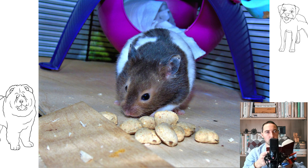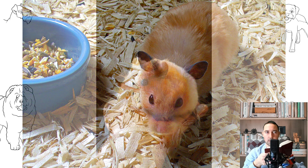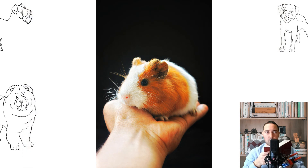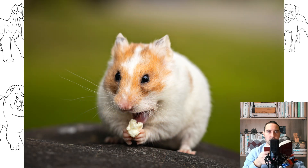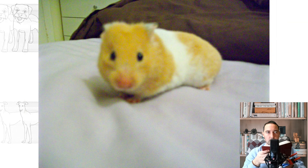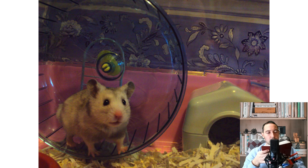Syrian hamsters are relatively large in size, so a small cage is not suitable. The size of the cage should accommodate a wheel, various labyrinths, and other accessories. The best option is a cage with dimensions 37 by 27 cm and a height of about 36 cm. If there are two floors in the cage, that is even better, as it is more convenient and comfortable for the animal.